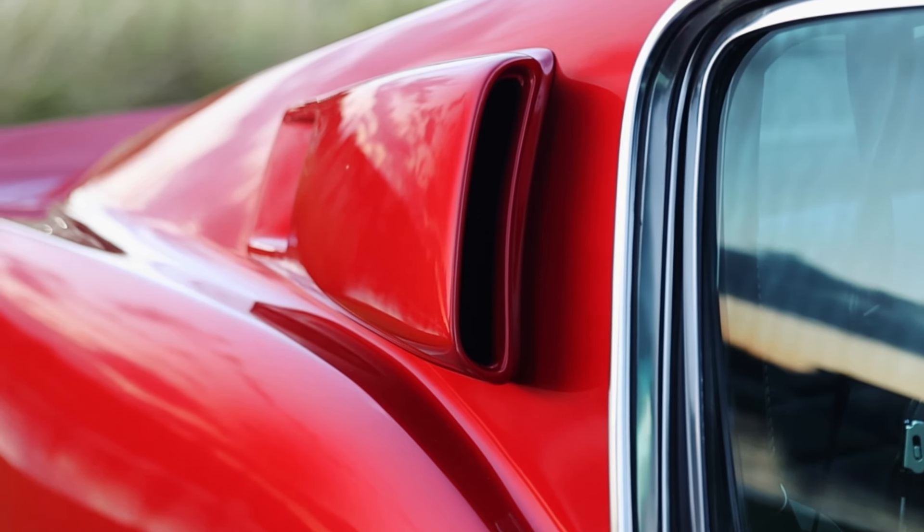1967 Shelby GT350 rapid red — what a gorgeous color. Everyone who sees it loves it. I just think it is very rich and expressive, and it looks absolutely fantastic on a 60s Mustang. The Lamont stripes are jet black — that's a metallic color, it's a Porsche color. It's a great, modern, vibrant paint color with that original theme, so it looks original with a twist.